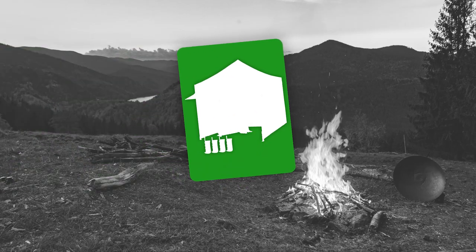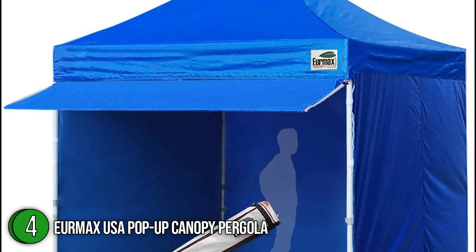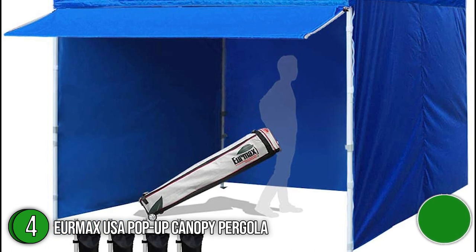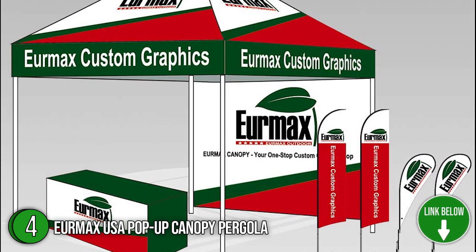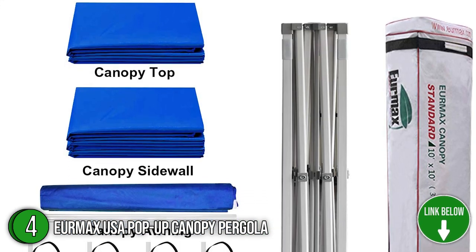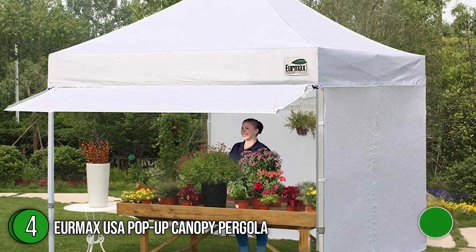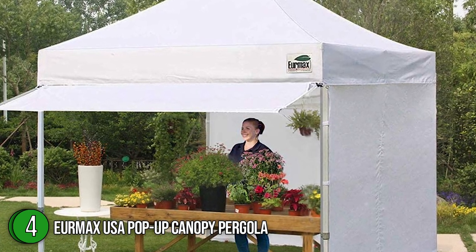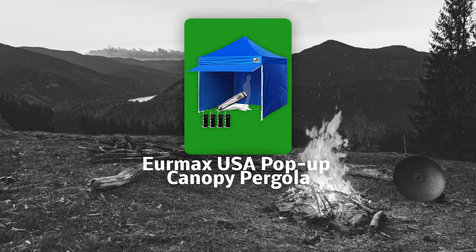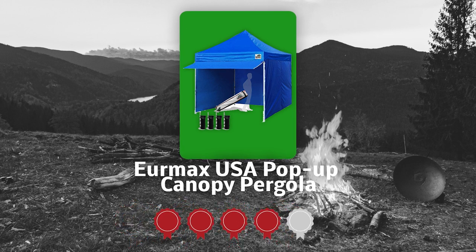The fourth pergola on our list is the Euromax USA Pop-Up Canopy Pergola. If you're looking for a spacious, simplistic, durable outdoor shelter, the Euromax USA Pop-Up Canopy Pergola Tent is your perfect fit. This product is suitable for a week-long stall, parties, picnics, and trade shows. You can relish the space with its dimensions of 10 by 10 feet. It also has so many color options, including white, beige, and black, to name a few. TrustedShoppingGuide.com has awarded the Euromax USA Pop-Up Canopy Pergola a 4-badge rating.